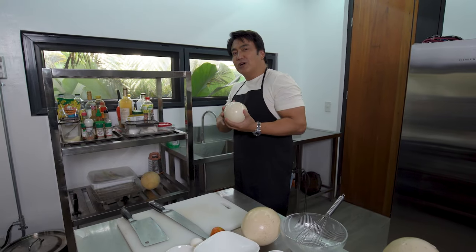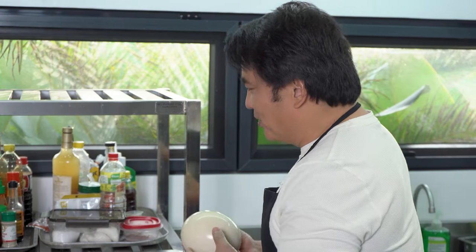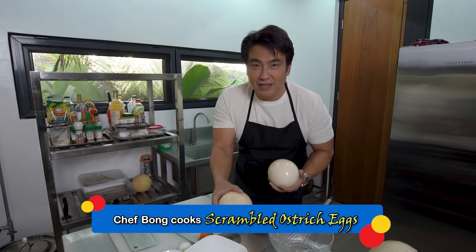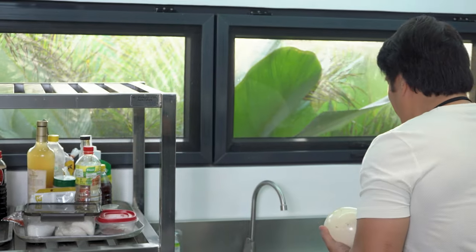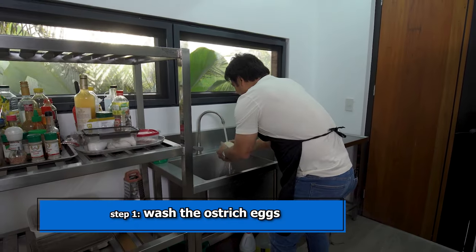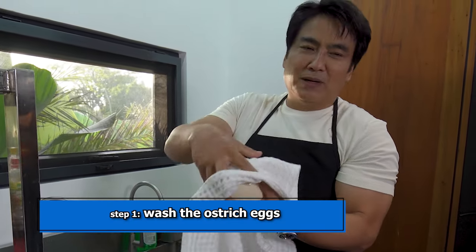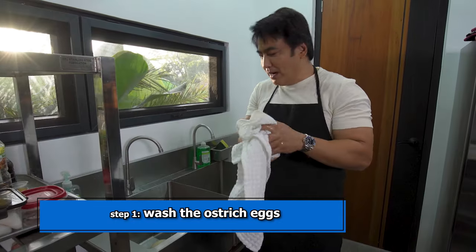Subukan natin lutuin kung ano yung magiging itsura niya. Subukan natin ang scrambled egg. Pero hugasan muna natin ang ating itlog. Para sigurado. Kita nyo naman, lagutok pa lang, ang dumadagong-dong na.